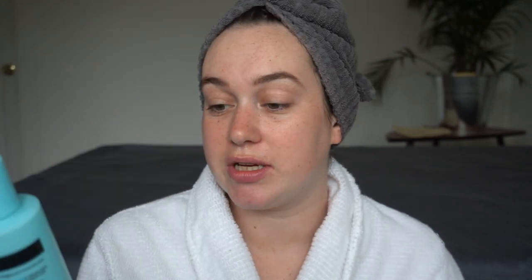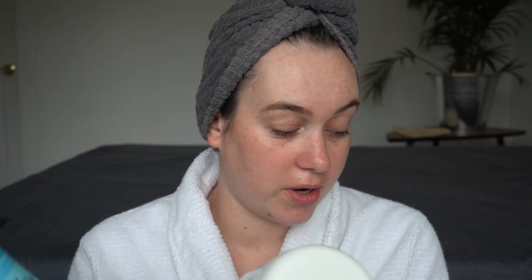Now for evening skincare. If I'm wearing sunscreen and makeup, I love to do a double cleanse. For the first step I reach for the Marcelle Cleansing Cream — it feels like putting on a heavy moisturizer but it breaks down all the dirt and makeup. Then for the second cleanse I go in with the Neutrogena Skin Balancing Normal and Combo Skin Cleanser with 2% PHAs and aloe. It's a really nice, gentle gel cleanser.